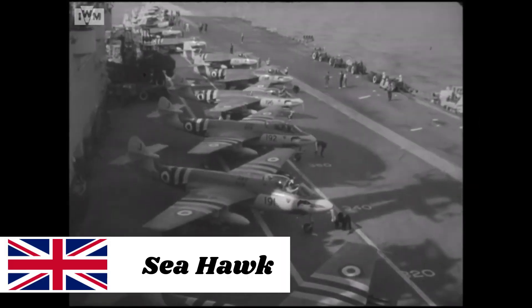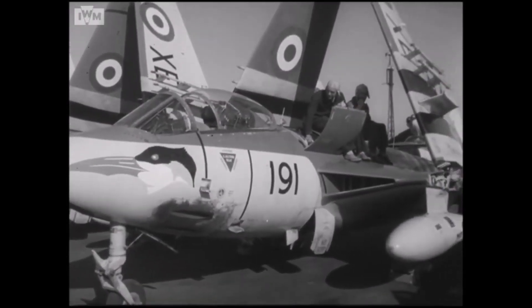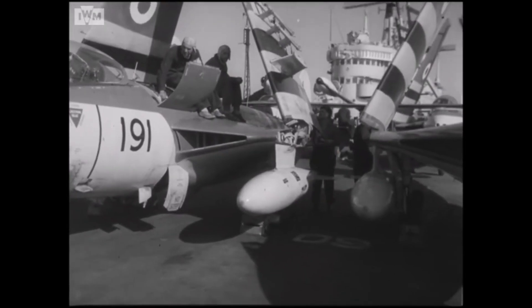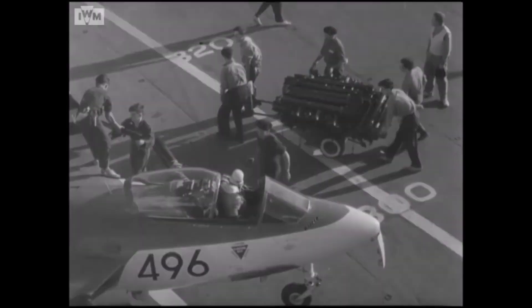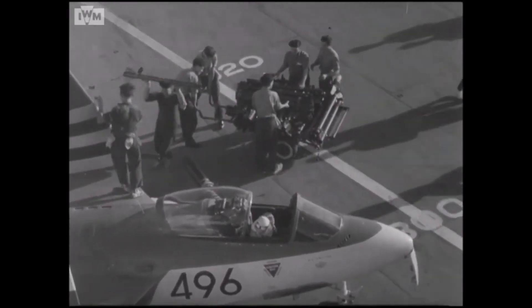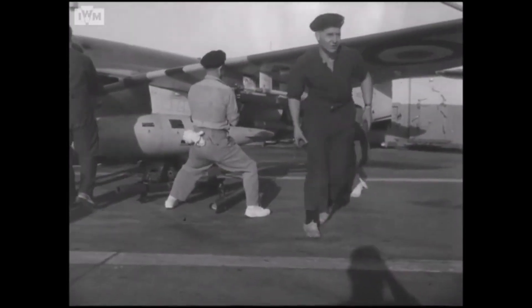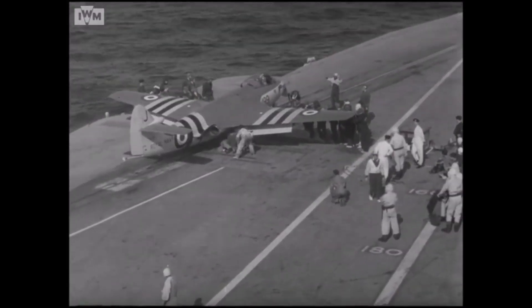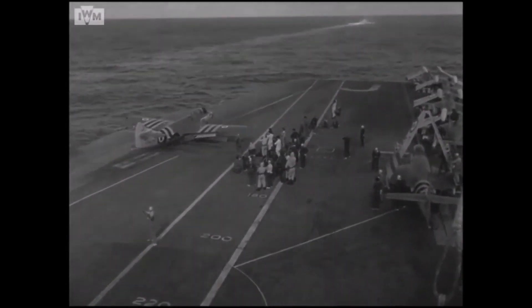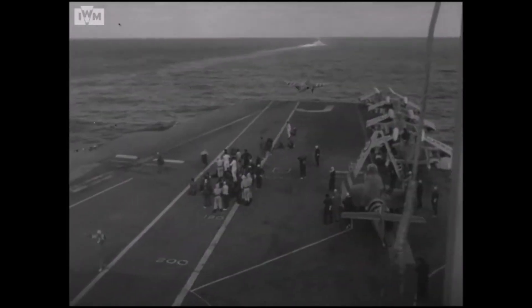The Sea Hawk began as a private venture by Hawkers under the leadership of Sydney Camm. After an extensive development effort, the Sea Hawk emerged as a tapered-wing jet with intakes and bifurcated exhaust located in the wing roots. Despite the Admiralty and the Air Ministry's lack of interest, Hawkers built three prototypes, the first of which flew in September 1947. After successful carrier testing, the Royal Navy ordered 151 aircraft, with the first frontline squadron formed in 1953. Seven of the 13 frontline Royal Navy units were involved in the Suez Crisis in 1956, where they bombed, strafed, and provided close air support with little opposition.